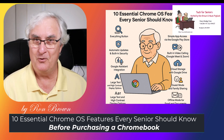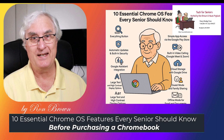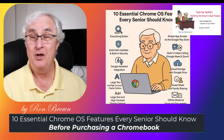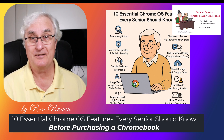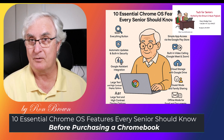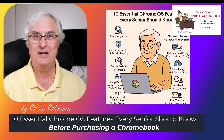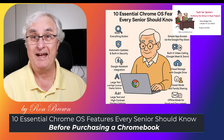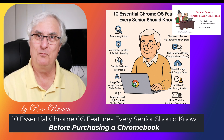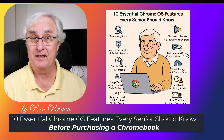10 things you need to know about Chrome OS before purchasing a Chromebook. I'm Ron Brown with Tech for Senior, where we help seniors understand technology and help them make right decisions about computer purchasing. Today I want to talk about 10 things that you should be aware of before purchasing a Chromebook. I'm a passionate user of Chromebooks and have been since they first came out and were available commercially.